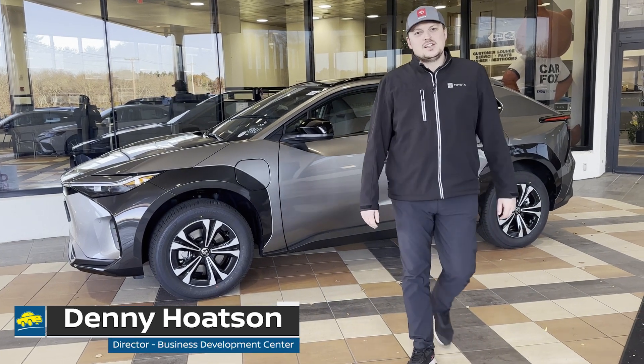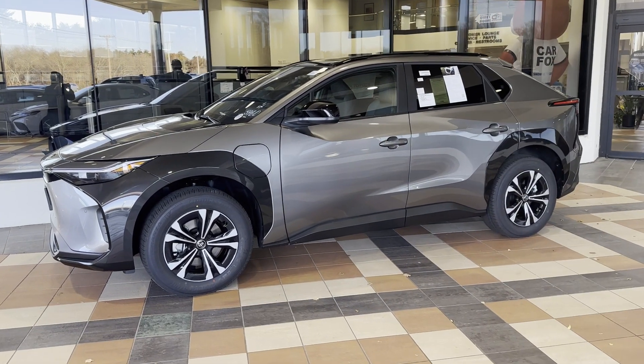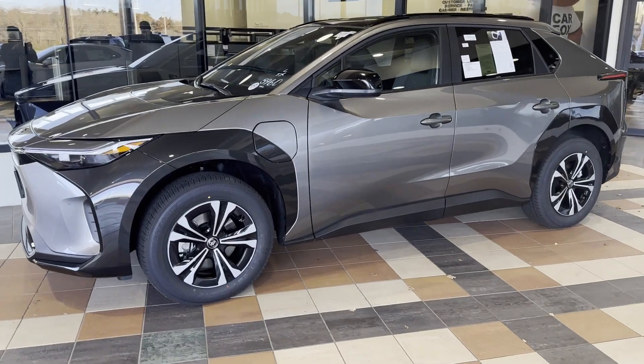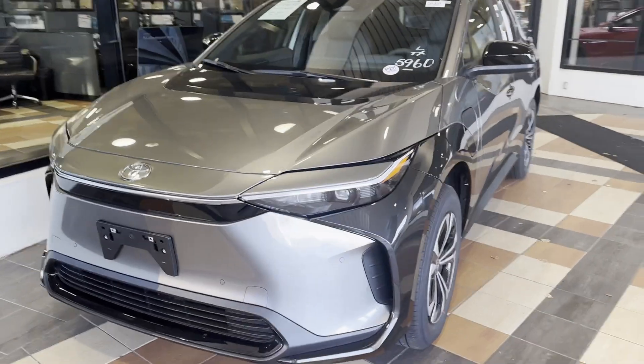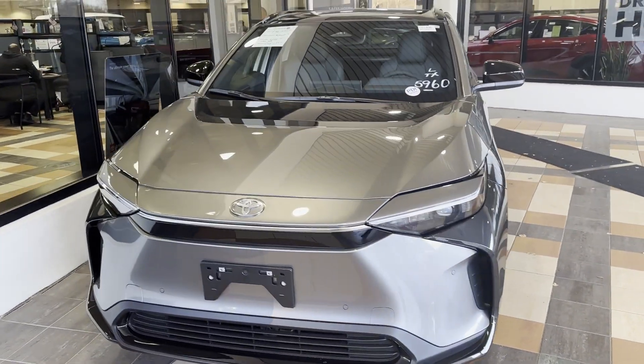Hey everybody, Denny from Box Toyota. Jess is behind the camera as always. Today we're going to showcase our 2023 brand new BZ4X, Toyota's latest introduction — their first all-electric vehicle.